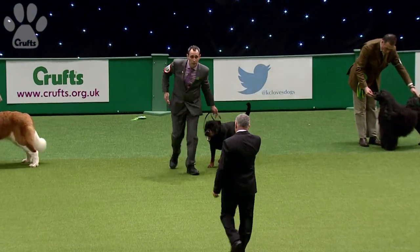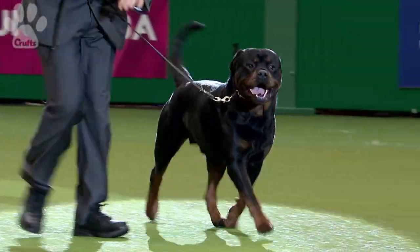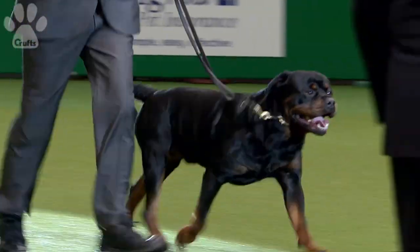He's gone for the Rottweiler — it's the Rotti! A hugely popular win, isn't it? Fantastic!